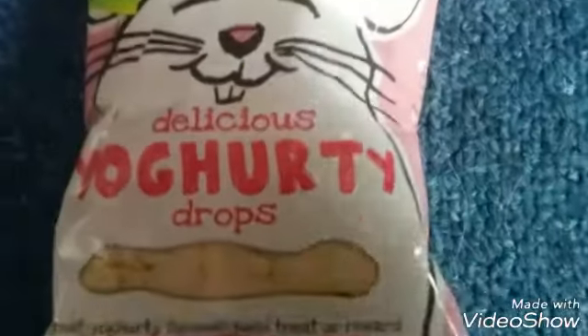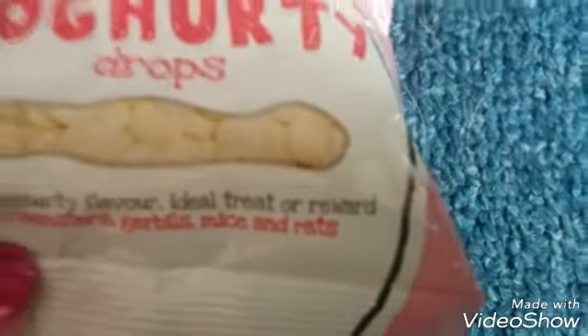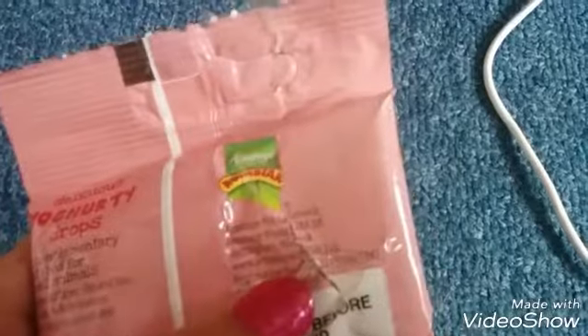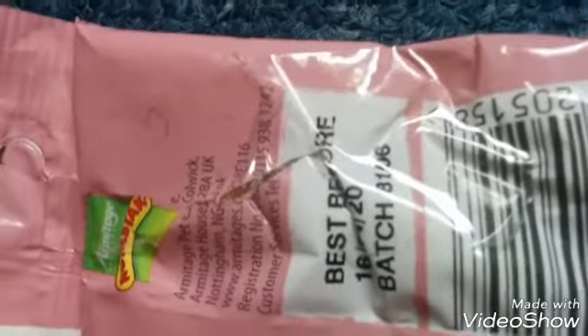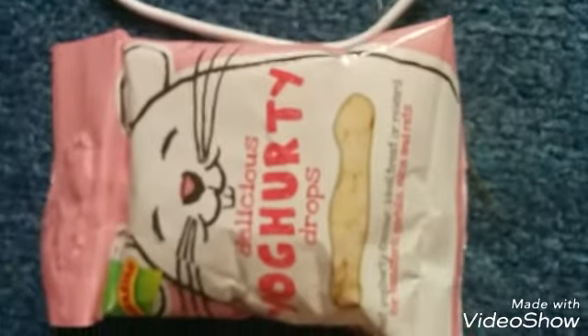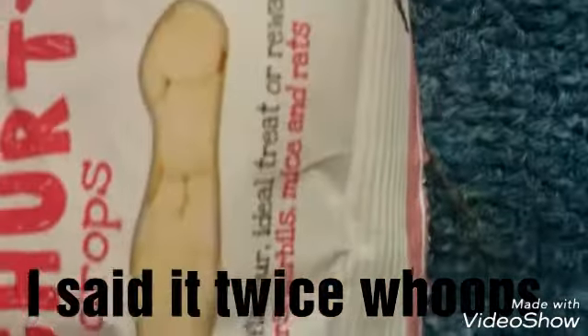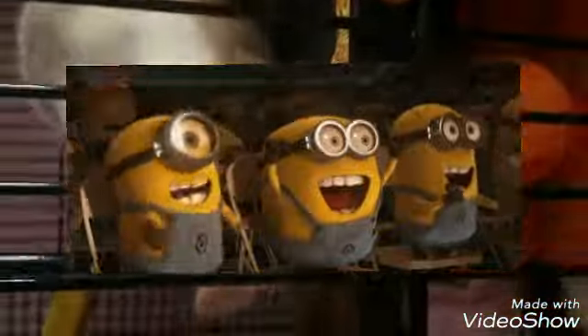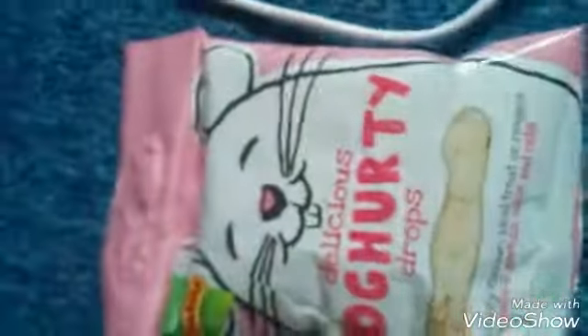The first thing is I bought some yoghurt drops. It says for hamsters, gerbils, mice and rats. I bought them from Pets at Home. You may have seen these in my other videos — they're yoghurt drops, suitable for hamsters, gerbils, mice and rats. It's for a nice treat or reward. They'll like them very, very much, but make sure not to give them too many, otherwise they will become fat.